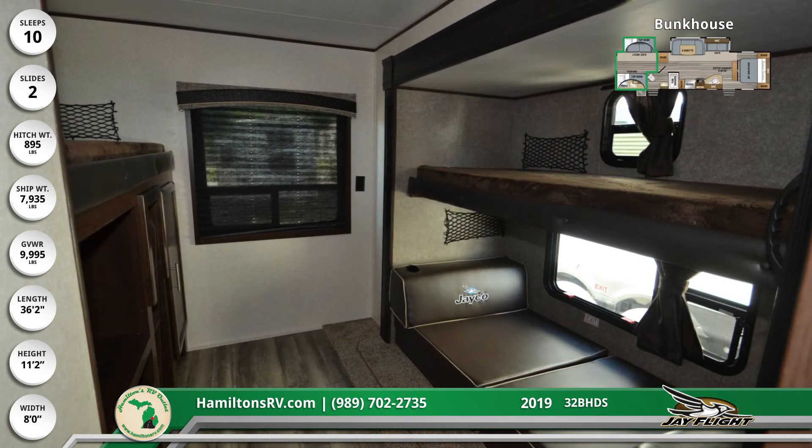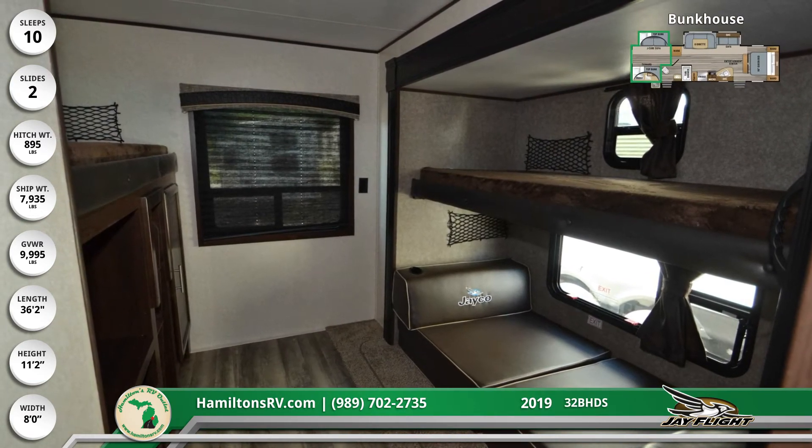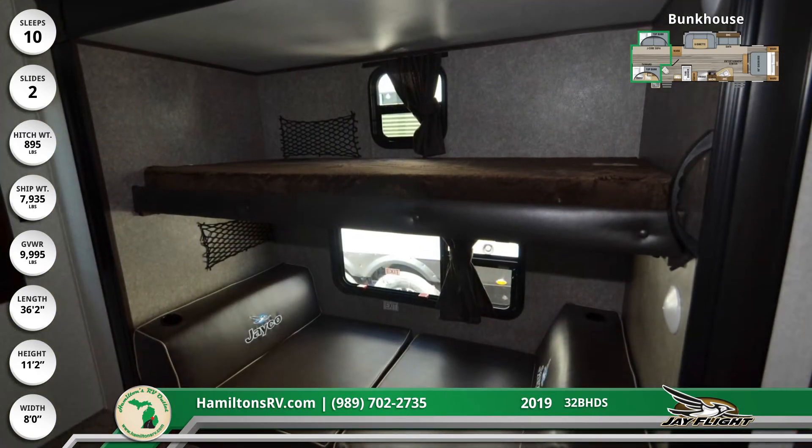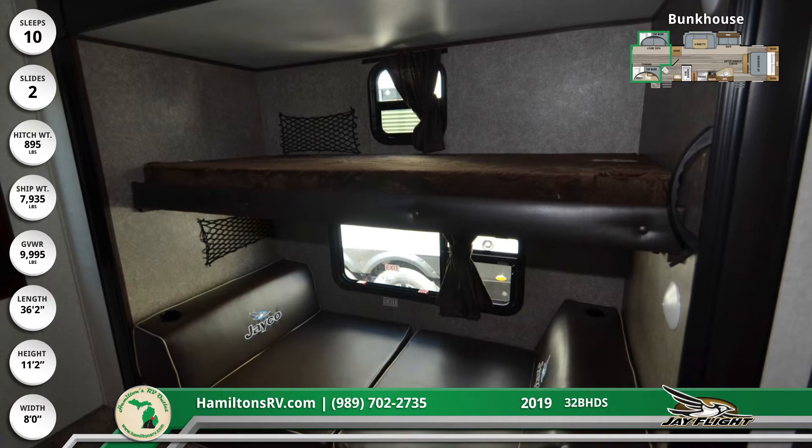There's additional living space in the rear bunkhouse. It sports a convertible J-cube sofa with a bunk bed above, and across the way is another bunk bed mounted atop the entertainment center and wardrobe.